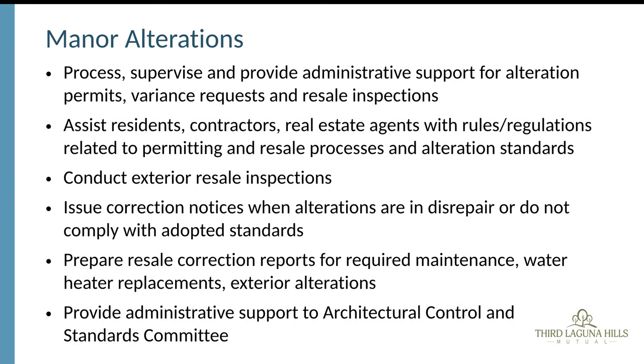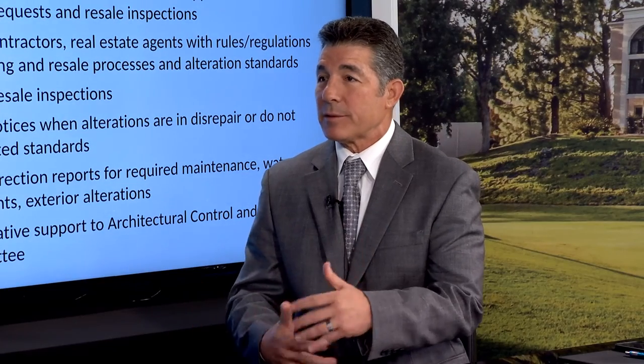There is also an architectural control and standards committee that works in cooperation with the department. The good news is that this committee is now meeting on a more regular basis — they have already met twice this month to review variance applications. Once the committee approves a variance, it does not have to go back to the entire board, and that can reduce the total time by as much as 30 to 45 days.